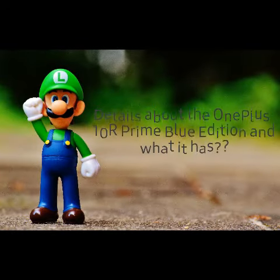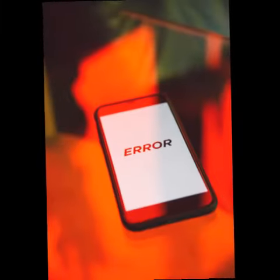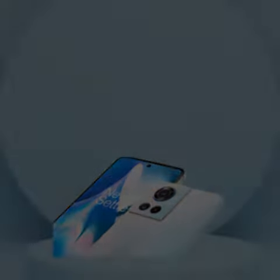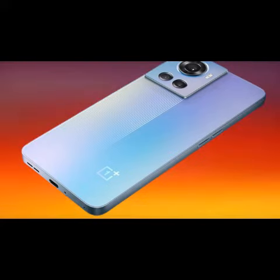The OnePlus 10R Prime Blue Edition features a 6.7-inch 120Hz AMOLED screen with 1080p resolution, HDR10 Plus support, a hole-punch cutout in the middle, and Corning Gorilla Glass 5 protection, along with a fingerprint reader built into the screen.